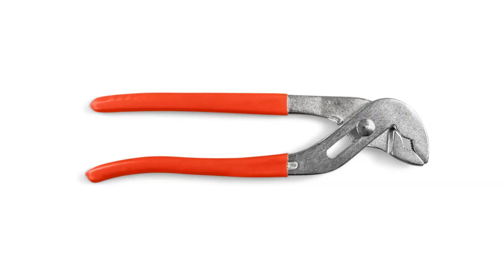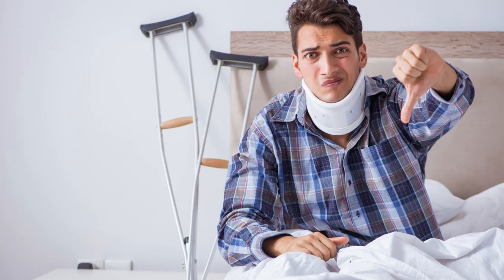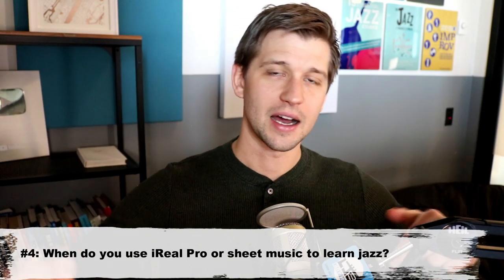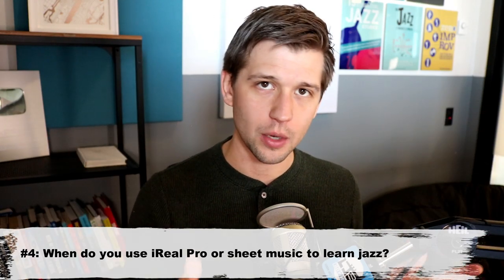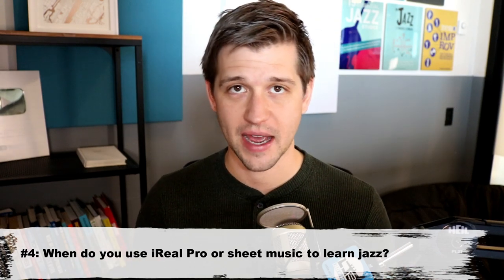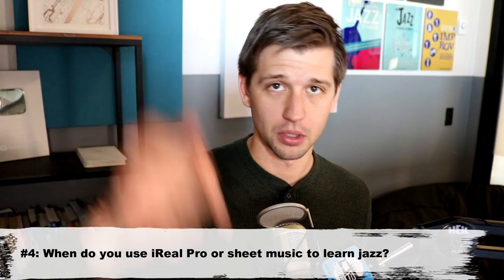So those are just some of the ways I believe sheet music and iReal Pro can be helpful. Again, I do not believe they should be the primary resource for learning jazz standards or jazz language — that should be your ear. But as long as they are a tool and not a crutch, I think you're in a good place. This is just my opinion — would love to hear from you in the comments below. What ways do you think iReal Pro and sheet music fit into your jazz education?